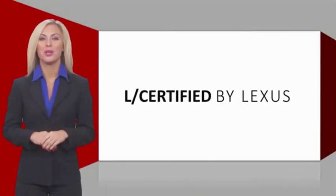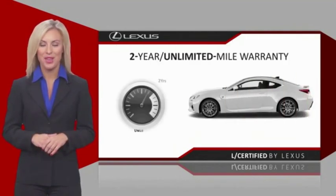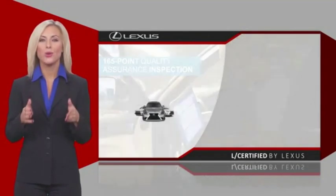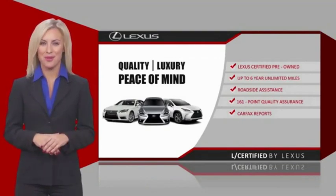Only the best pre-owned Lexus vehicles qualify for the Lexus Certified Pre-Owned Program. Warranty, roadside assistance, and an intense quality assurance inspection provide you total peace of mind. Ask your dealer for details about the Lexus Certified Pre-Owned Program.